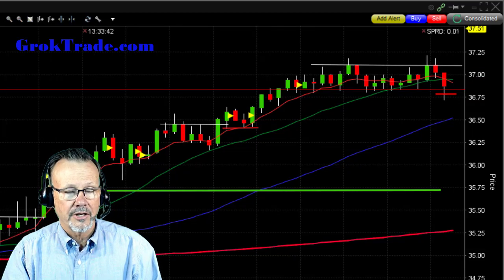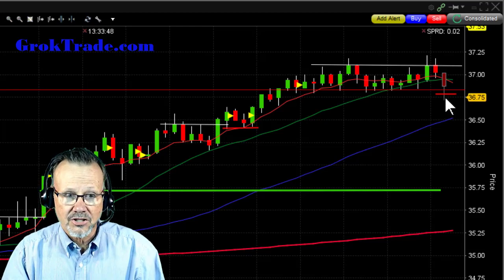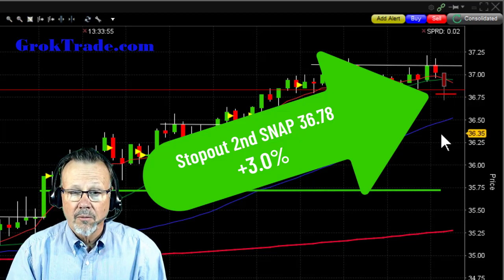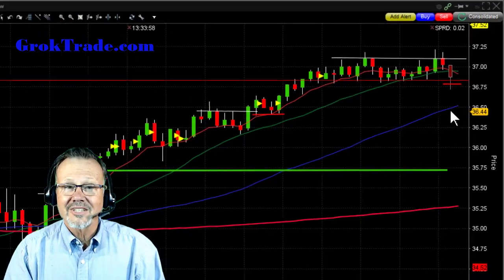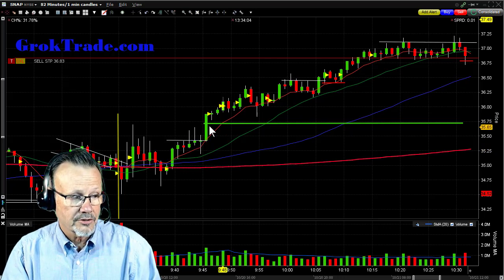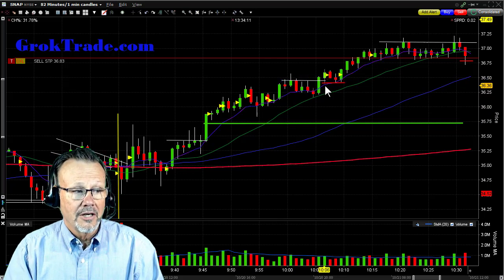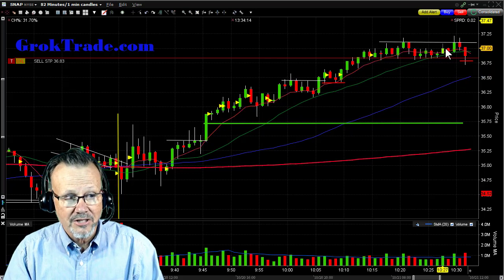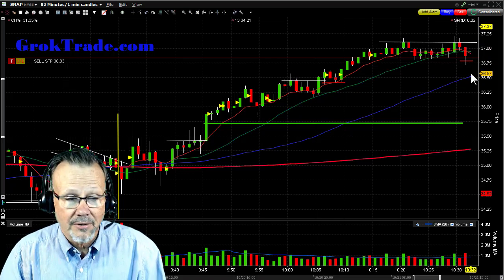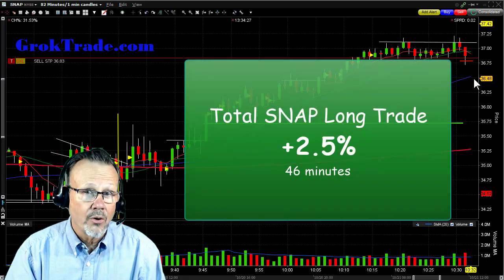And then — Bam! Look at that. It just dropped right through all of that. It pierced down to there and stopped me out. My fill on the second half was at $36.78 for 3.0%. Let's take a look at this whole trade: it was a high base, and when it broke out above those wicks I got in. When it stalled, per my trading rules, I took out half; then it continued to rise. I kept bringing my stop up where the support was, and then finally it snapped down and got me out. This total trade was 2.5% in 46 minutes. Hooah!